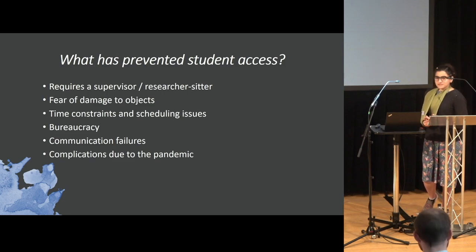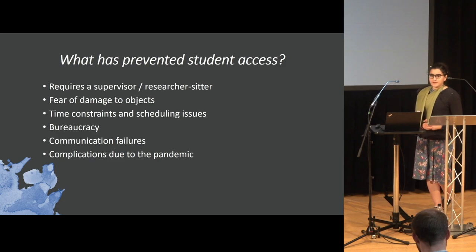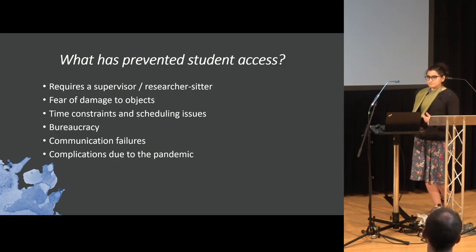Once that communication breaks down, it's gone. There are also complications due to the pandemic. For my own work, I was in Canada planning to go to Lincoln to look at their coins, but they had collection management changes over the pandemic and that just never happened.